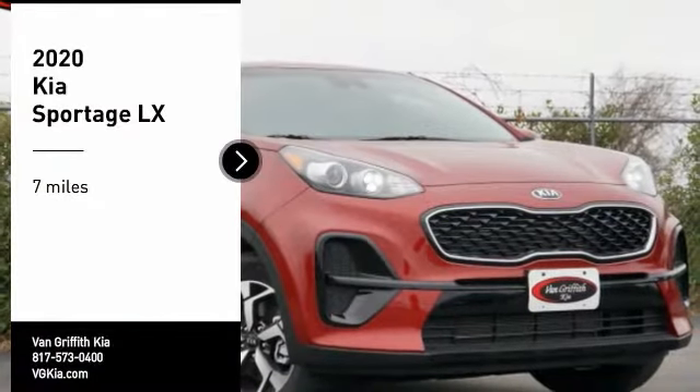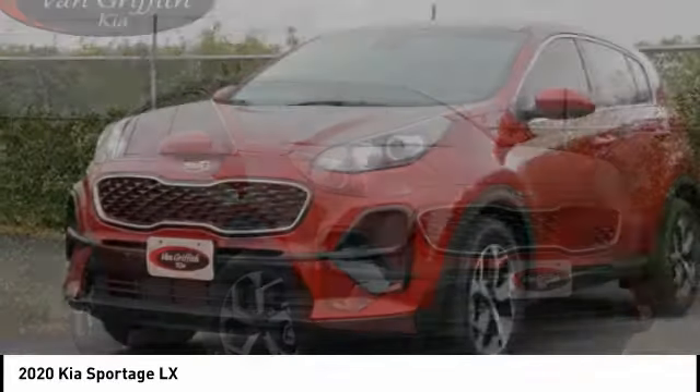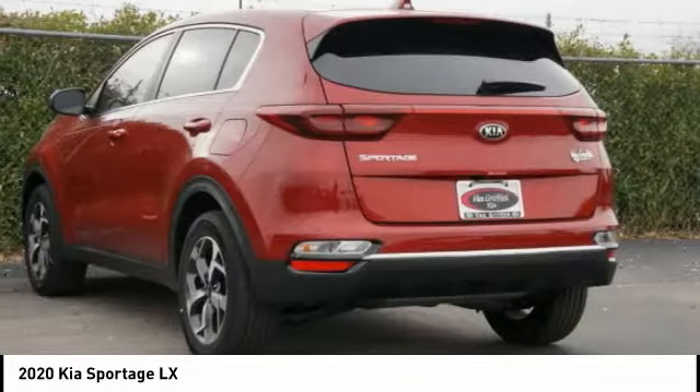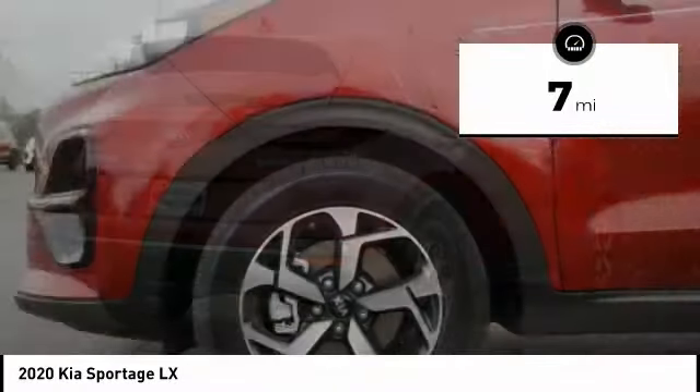Make a great choice today with the 2020 Sportage. With its sleek and stylish exterior and its roomy, feature-laden interior, the Sportage both looks good and performs well on the road. This vehicle has less than 100 miles.